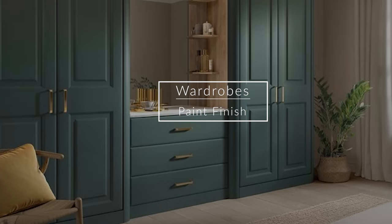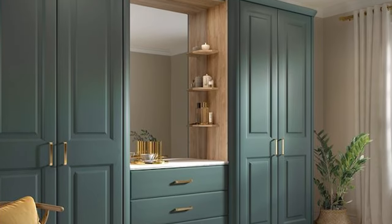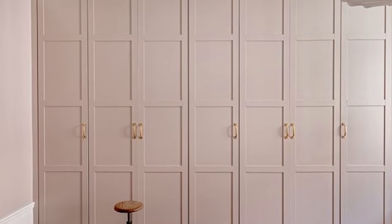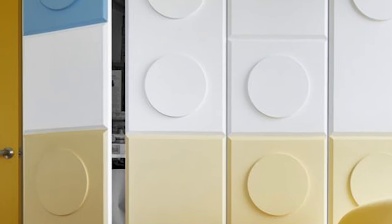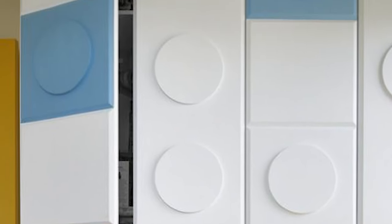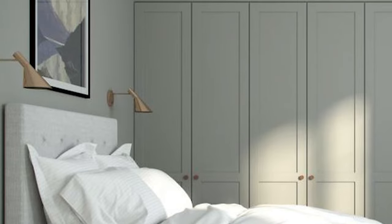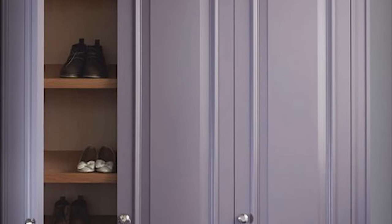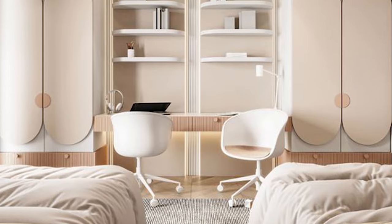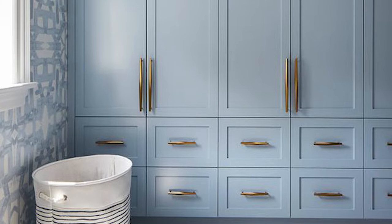Now let's talk about paint finish wardrobes. Paint finishes should always be your go-to material when you want to design your wardrobe shutters like panel shutters or designer shutters, or when planning a wardrobe for your kids' room. It is also a very good option when you don't want to highlight the wardrobe in a space and want to merge the wardrobe with your walls — this is easier to achieve with painted wardrobes as you have access to a wide range of color spectrum.